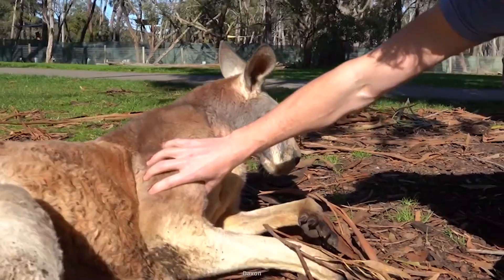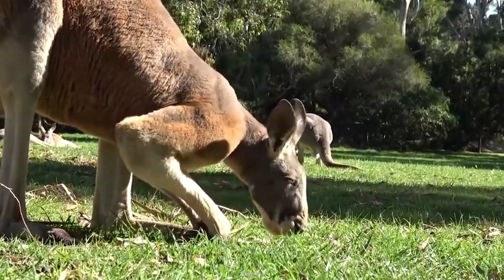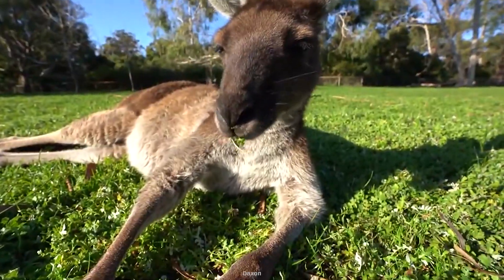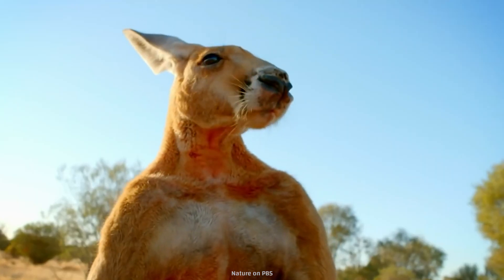Also, although these buff kangaroos look like meatheads, they're vegetarians. As herbivores, they get a lot of their water from the grass and foliage they eat. So although they don't want to eat you, they still bite, have sharp claws, and a mean right hook.